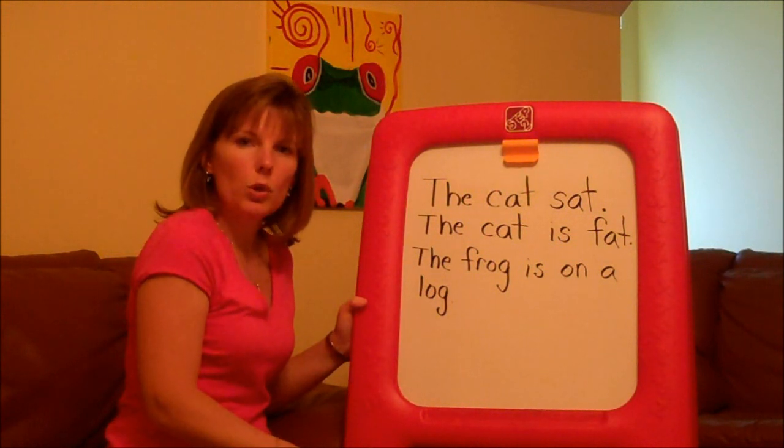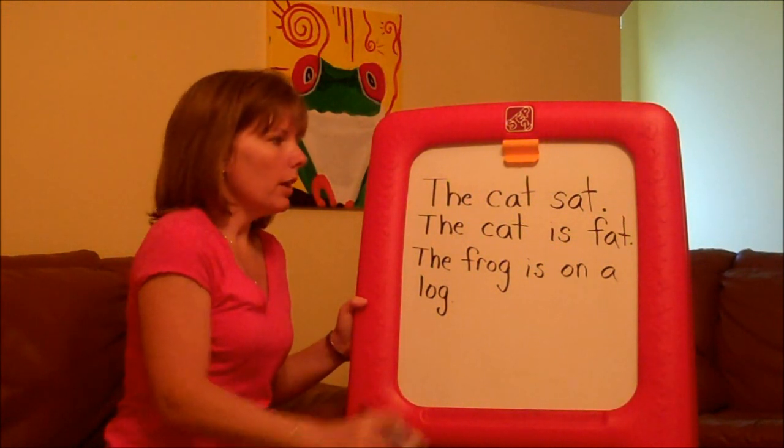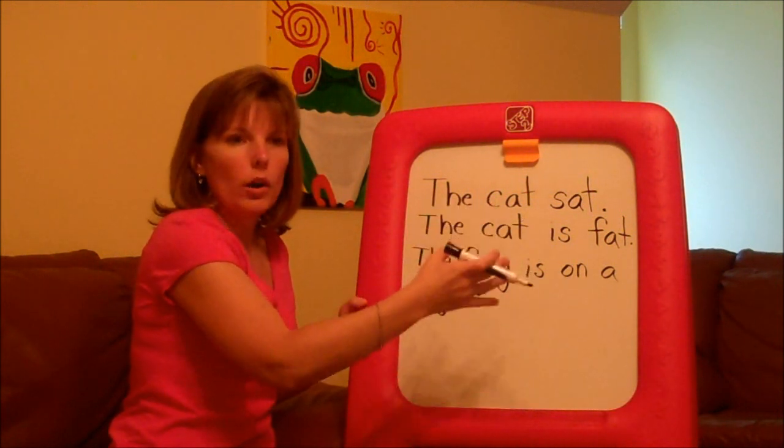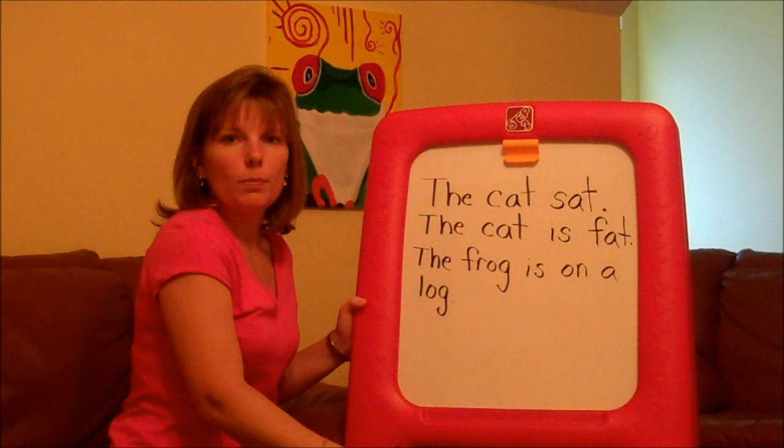Practice some simple sentences. Use words that your child is familiar with — not just familiar with the word itself, but what the word means. Whether it's cat, dog, house, or something fun they like to do. Thank you.